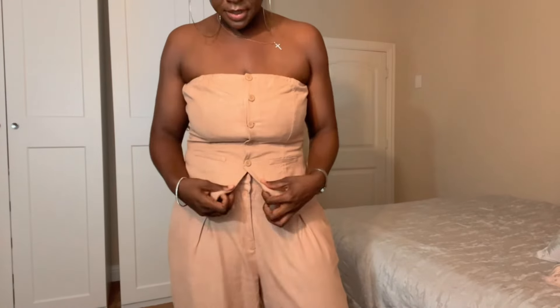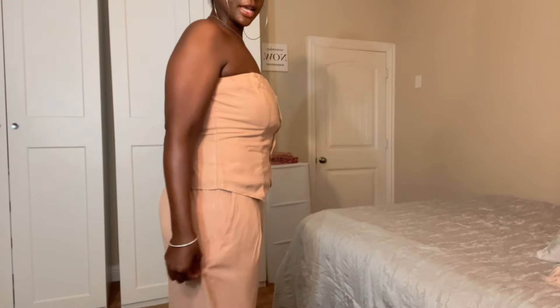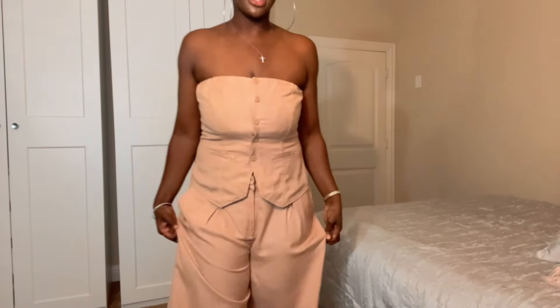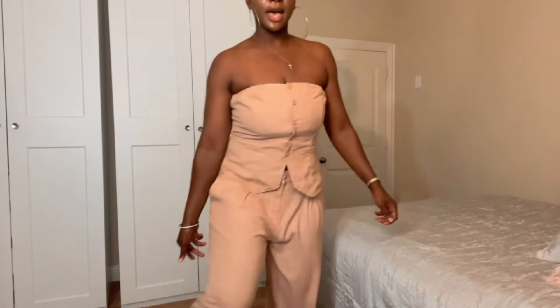I'm going to show y'all what the bottom looks like so you can get a better feel of the overall look. So this is the top, and here's that little triangle area I was telling you about — you could lower it. These are the bottoms — see how much space there is? They're loose but not too loose, like a baggy vibe, and then towards the feet you have more of that baggy look.